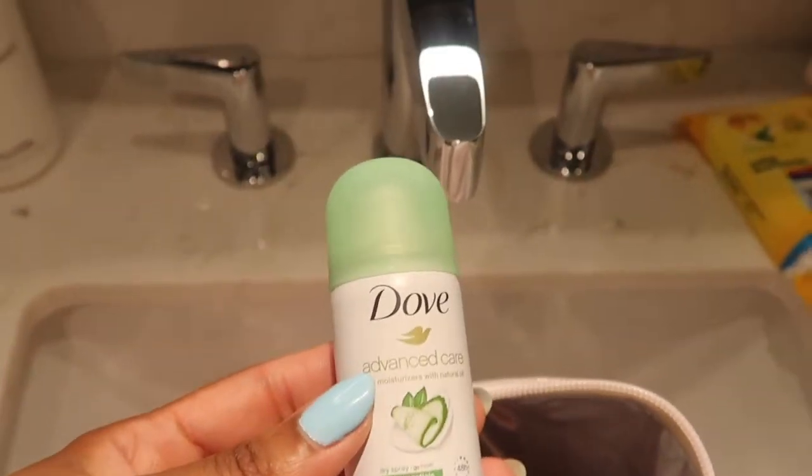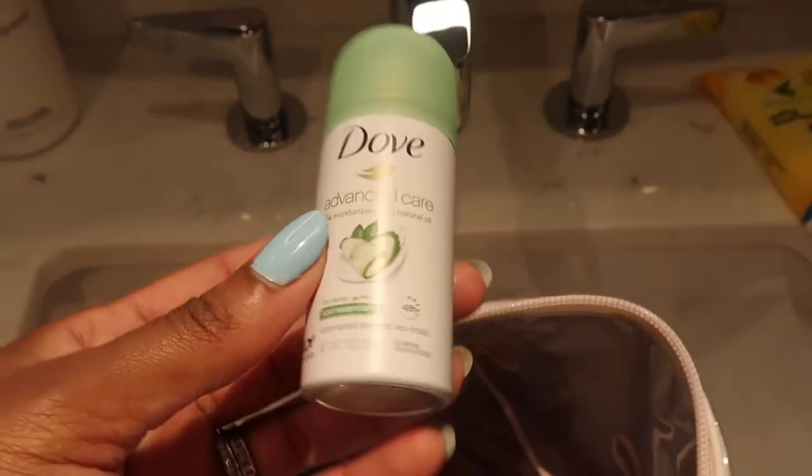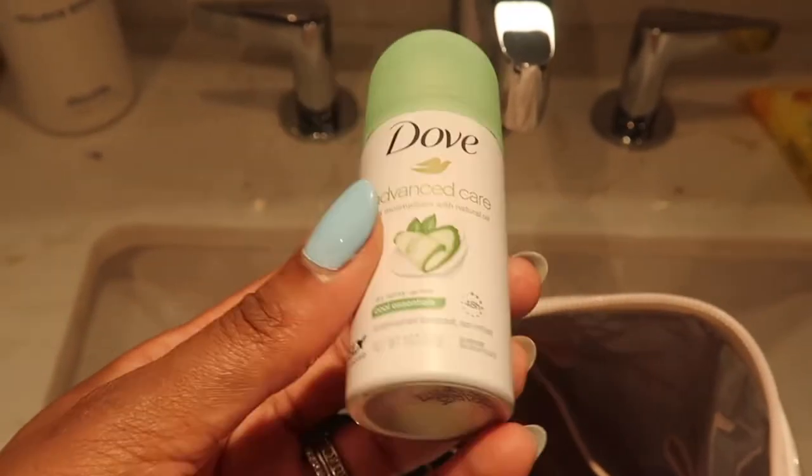I have a mini deodorant. I mostly use natural deodorant at home, but when I leave the house or travel I use a regular deodorant — because if you don't know, natural deodorant can wear off really quickly.